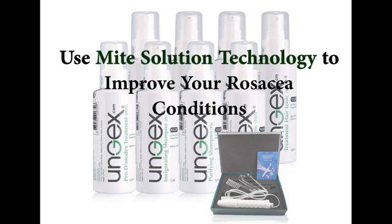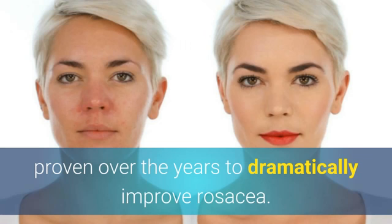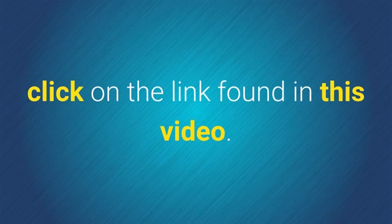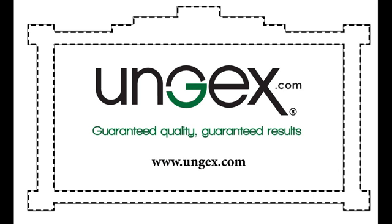Use mite solution technology to improve your rosacea conditions, proven over the years to dramatically improve rosacea. For more information on how to deal with this condition using a natural approach, click on the link found in this video: www.ungex.com